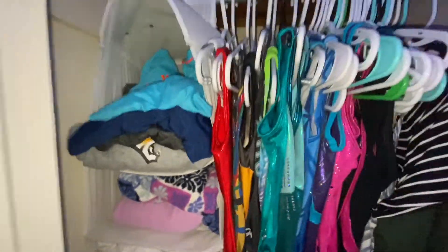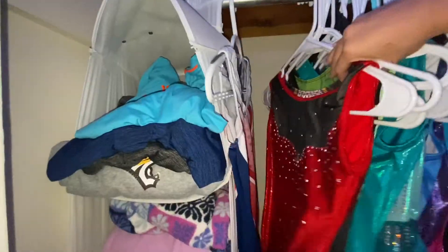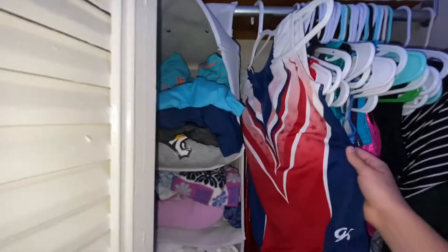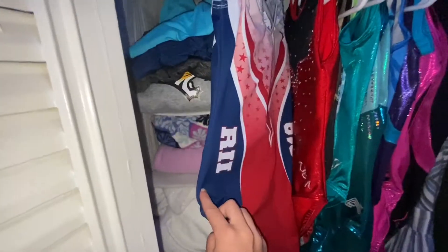Half of my closet is leotards — from here all the way to here are leotards. I'm going to briefly go through these because this would be a really long video. First there's a red, white, and blue patriotic leotard that I got from a meet.